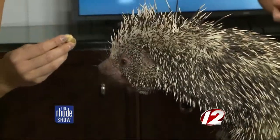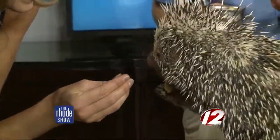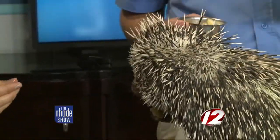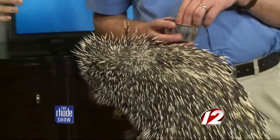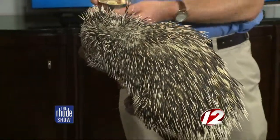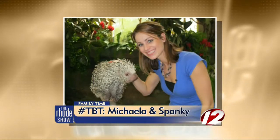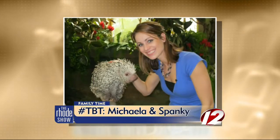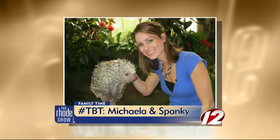She's one of our education animals — an ambassador animal. She goes out to schools and teaches people all about the rainforest and the zoo. She and I go way back. This is Throwback Thursday — we actually have an old photo of me from my first year here on the show when I met Spanky. She's very sweet and very kind. She's just focused on the banana.